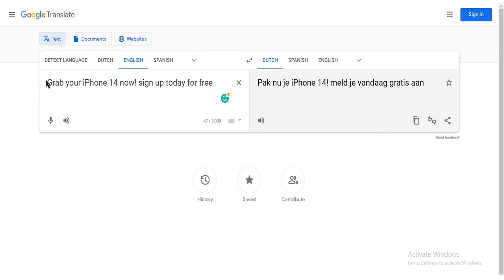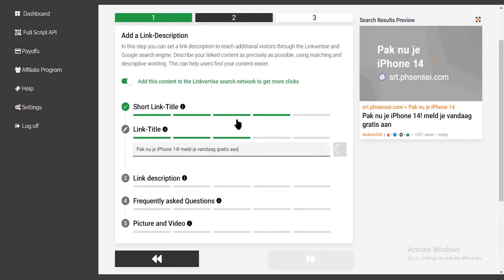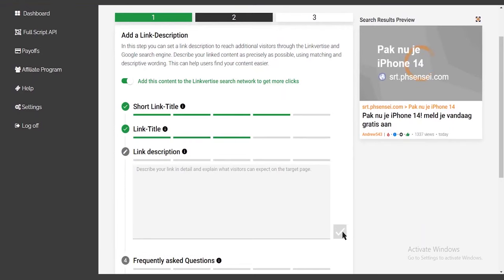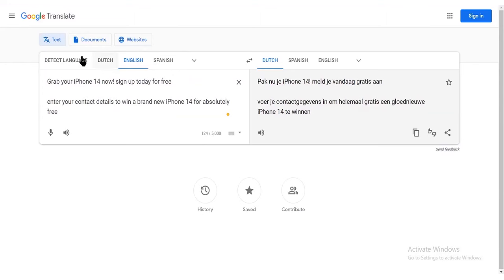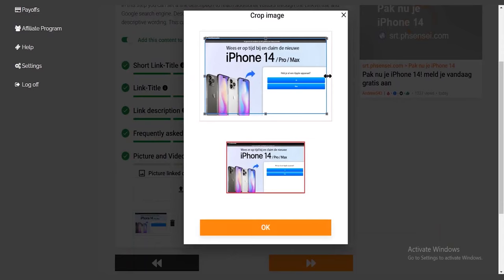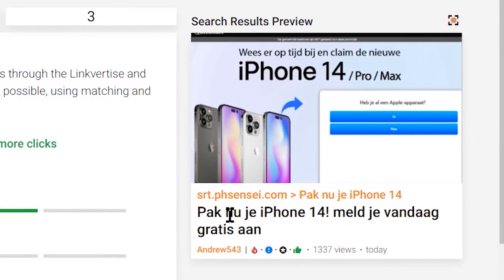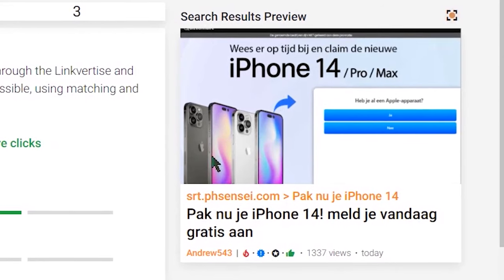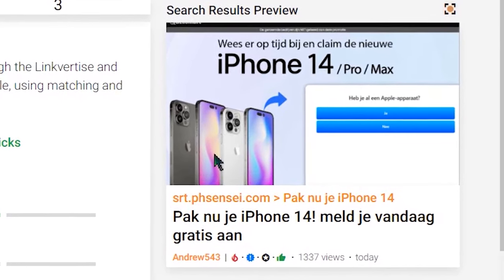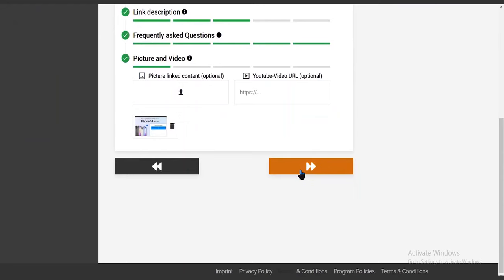This is where Google Translate actually comes in to help. Just write something clickable in English and Google Translate will translate the words for me. Copy that translated text and put it in the title field — by doing so, it's going to be approved. For the link description, we need at least 100 characters in order to proceed, so write the same text but make sure it's at least 100 characters, and Google Translate will translate the words. Copy and paste that here. Then upload an image of the product — in this case, iPhone 14. This is how our search result is going to look, our advertisement automatically placed on their own search engine. The image is in Dutch, so we're going to get Dutch traffic. Click next to continue.